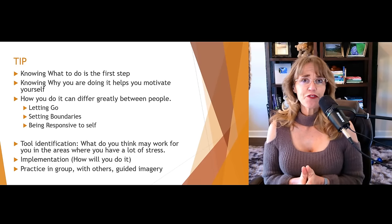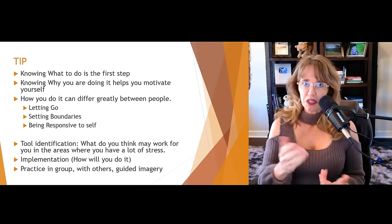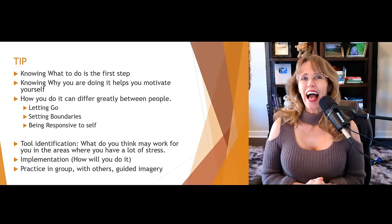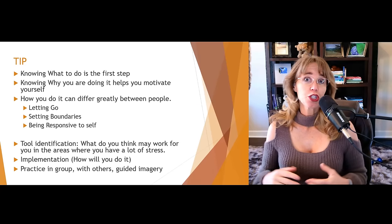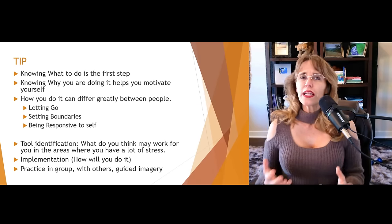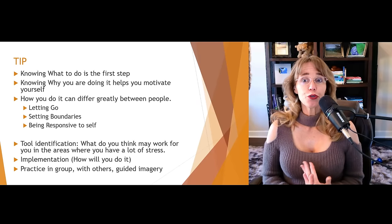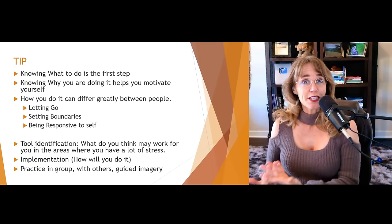I stands for implementation. You've identified this tool — letting go. Wonderful. How exactly are you going to let go? Are you going to journal? Are you going to talk with a friend? Are you going to pray about it? What methods are you going to use in order to implement this tool?